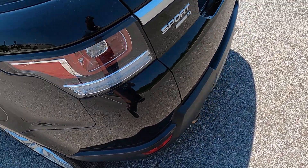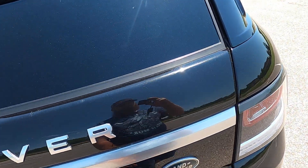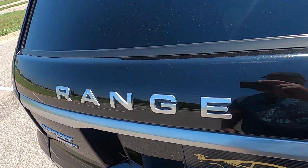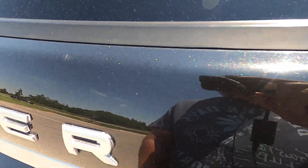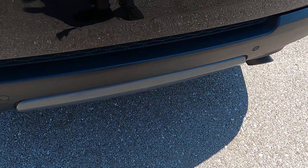Moving along to the back side of the vehicle, the face of the rear hatch looks pretty good. There is a little bit of wear along the top — a scratch that's pretty light, and some light scuffing running across the top. There are a couple more marks here and there, but they're not super obvious.